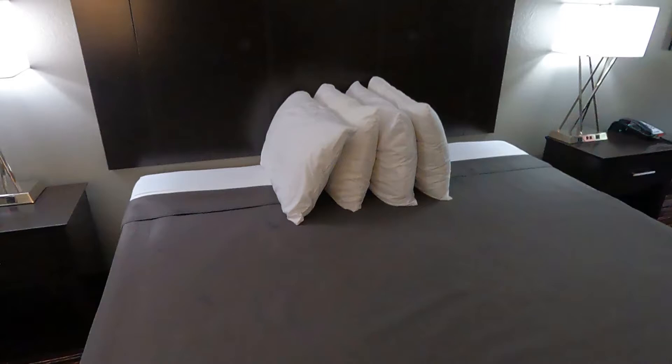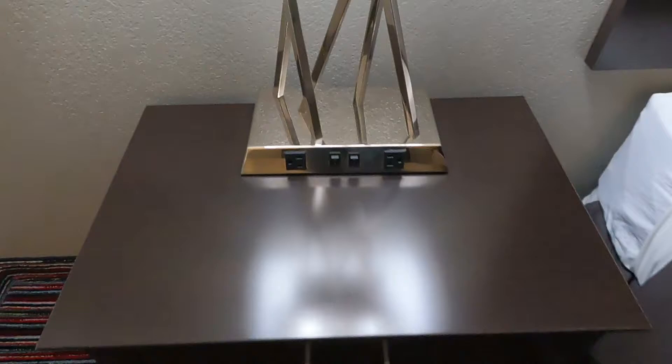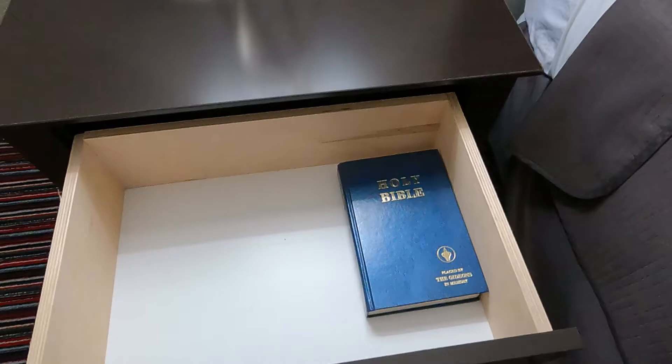There's another lamp with plug-ins as well. And then our drawer — has another Bible. So in case you're missing a Bible, or you both want to read a Bible at the same time and there's two of you, you don't have to share. There you go.